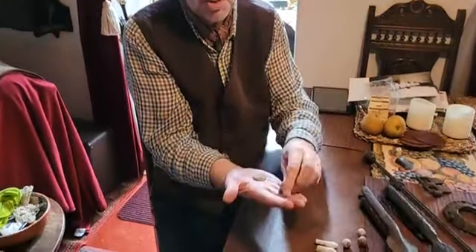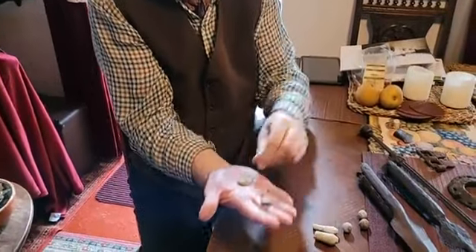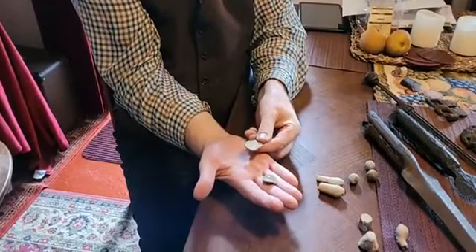Believe it or not, these are musket balls as well — these have hit stone walls. This one is quite smooth, might have hit armour, we never know. These are musket balls that have been flattened out.